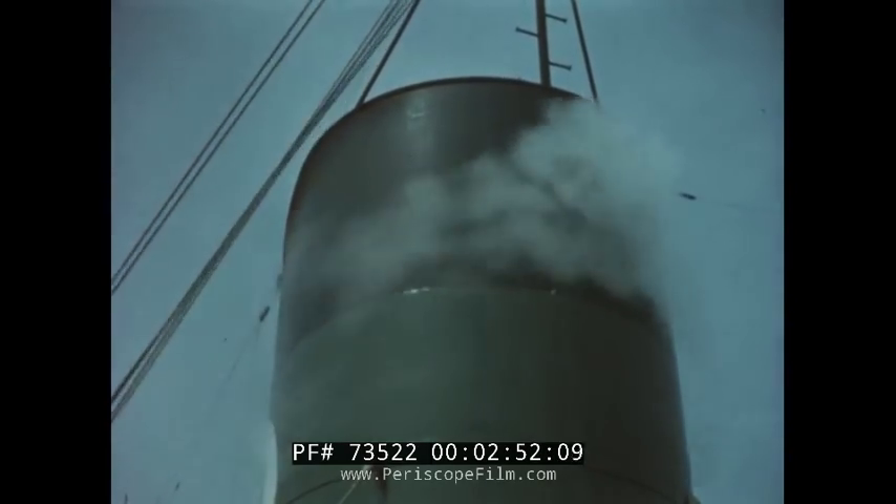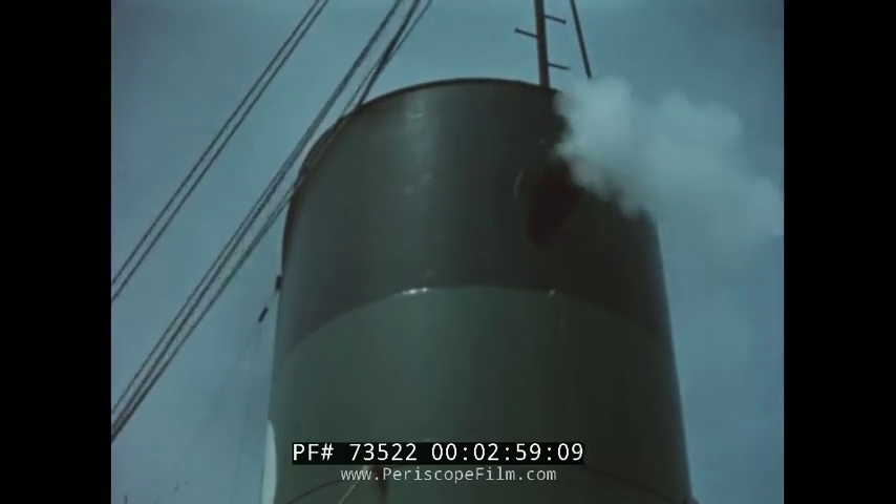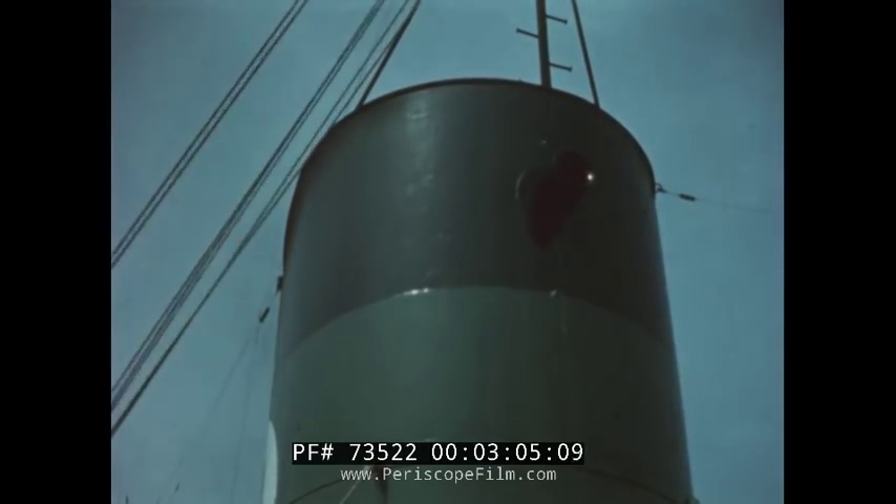The ship's whistle is located at the front of the funnel. The whistle is blown in a fog or at night as a warning. Ships also whistle when they pass other ships.